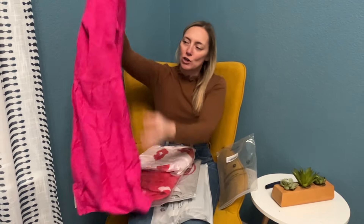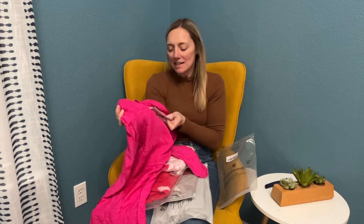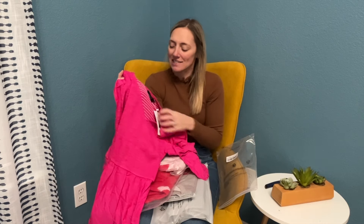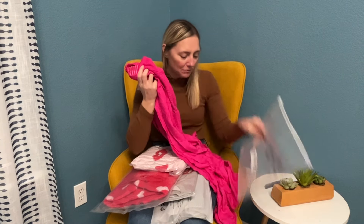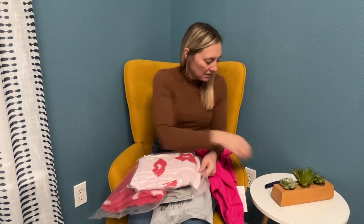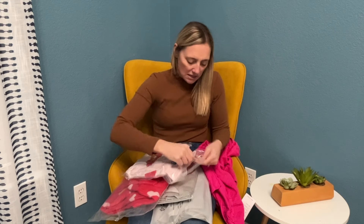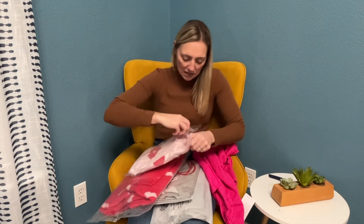I love long sleeve dresses that are shorter style, so this hot pink one from the brand Zessica — I love this brand, I have a ton of dresses by them. They just fit so well and they're really inexpensive. Love this dress, hot pink, perfect for Valentine's Day. These shirts are like vacuum sealed — this one is cute, light pink and red.